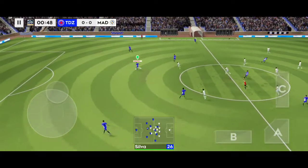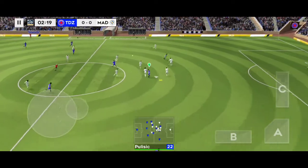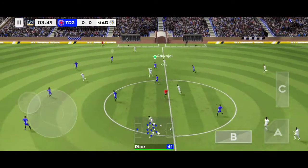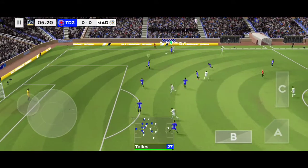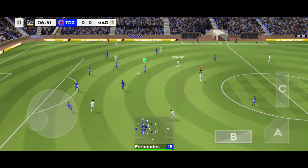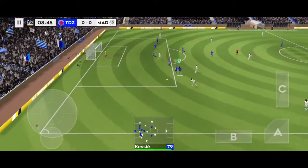So we're underway and the players really looking forward to this game. Volley forward. That's nicely played.